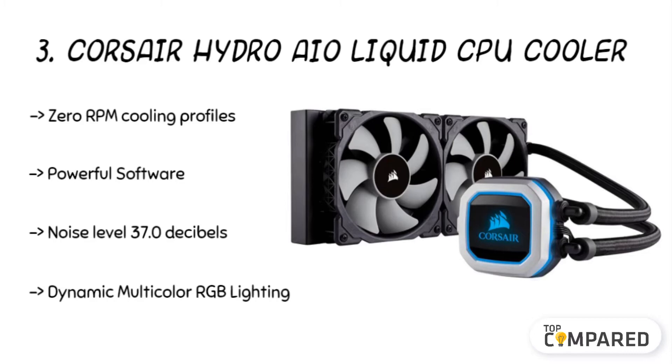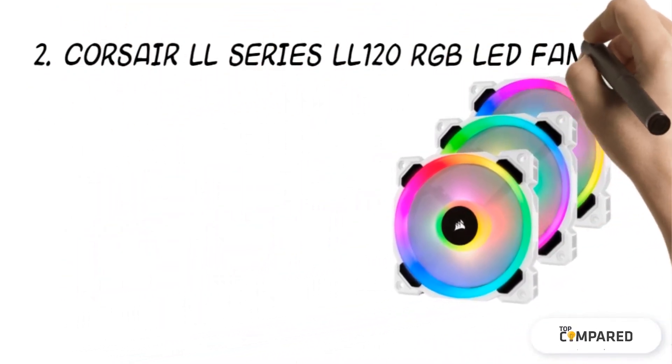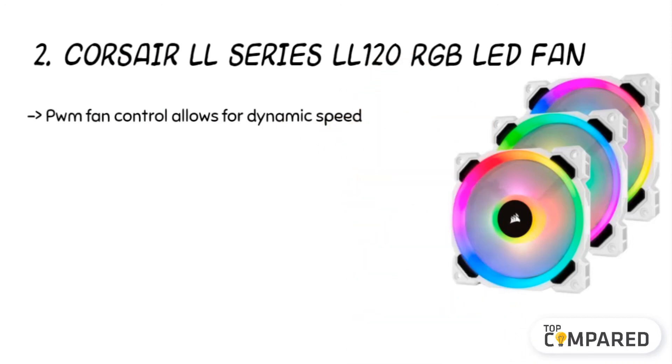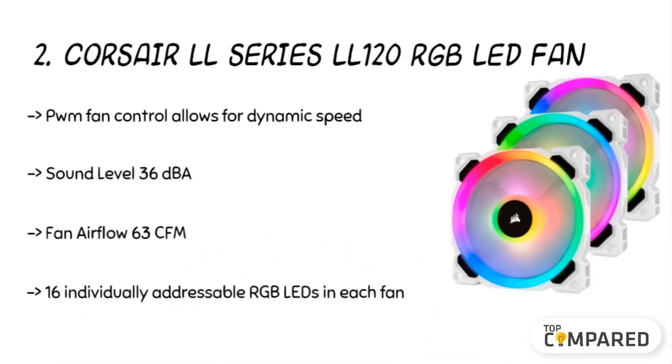The second product is the Corsair LL Series LL120 RGB LED Fan. There are as many as 16 RGB LEDs in every fan, making it ideal for customization as per your choice. There is a white fan housing to reflect light for brighter lighting, and the dynamic speed of the fan can range between 600 RPM to 2200 RPM.